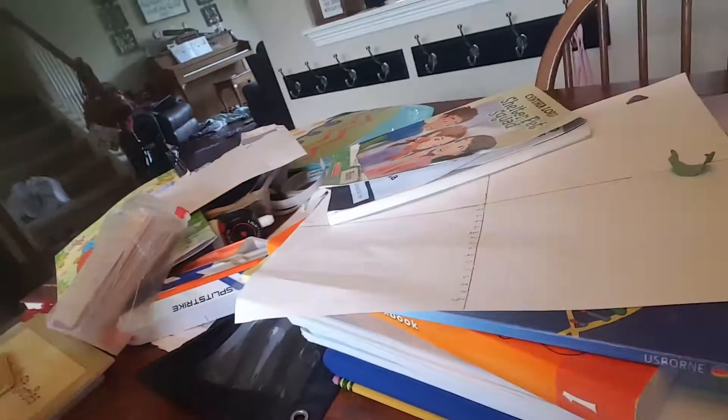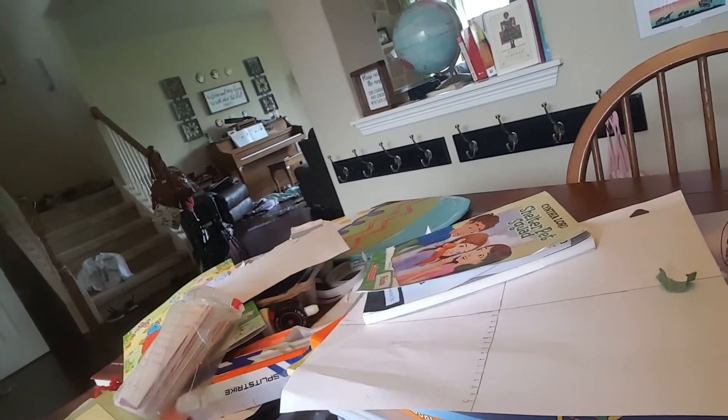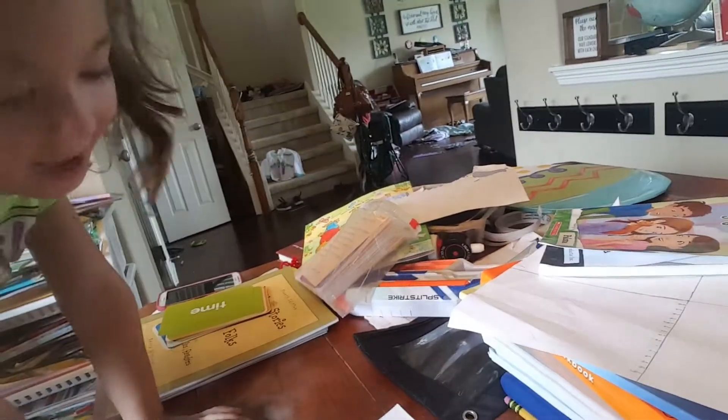If I hold a consonant in front of it, I want you to read the word that it makes. What does A-T say if we add a B? Bat. Good. How about this one? C. Cat. Good.